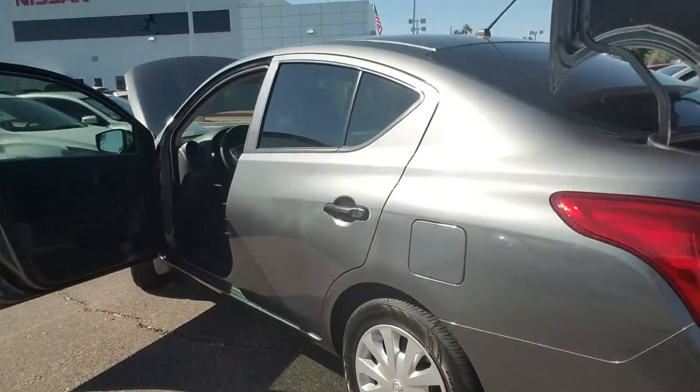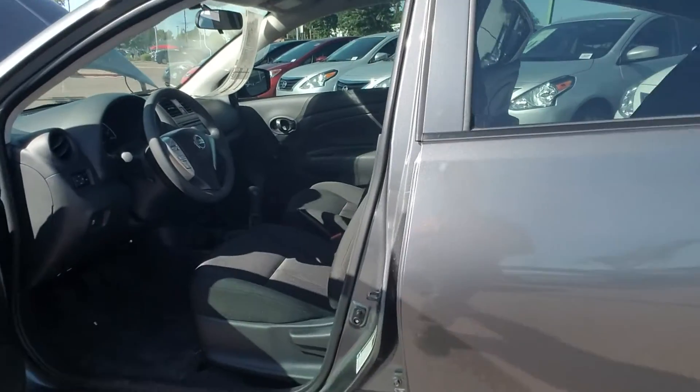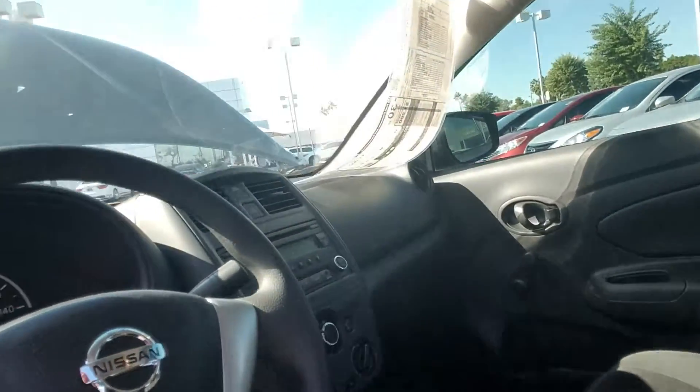As we walk around to the front where you'll be sitting, you'll notice the very sleek design of the Versa. As we get in here, this is the five-speed manual transmission. Now James, the Versa is one of the last sedans on the market right now that comes in a manual transmission.